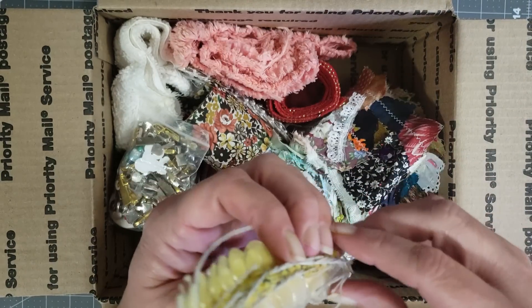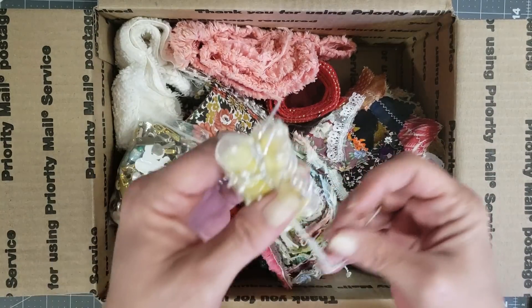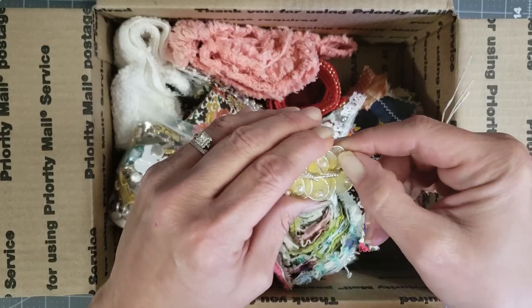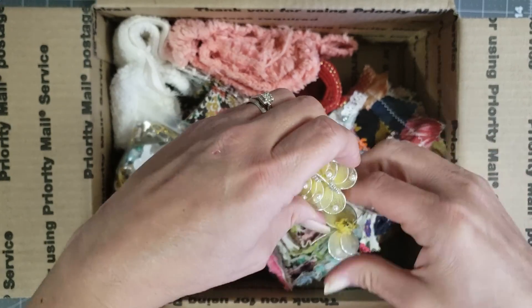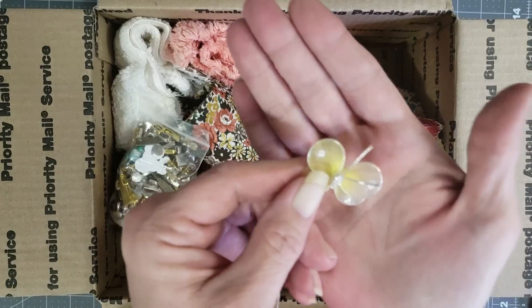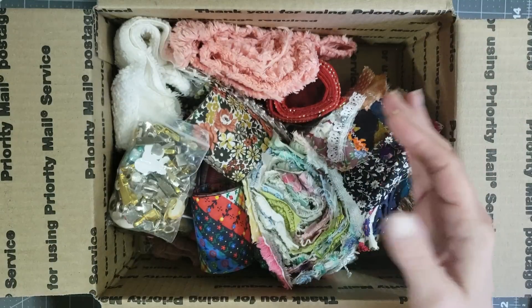Let me just see if I can pull one of the yellow ones out so you can see it. Okay, here we go — it just twists around. There's the yellow one. Fix his little antenna — look how cute those are! I love these, these are adorable. So she sent me this whole little box of goodies.